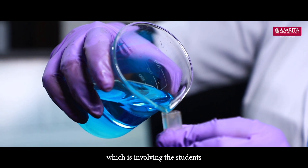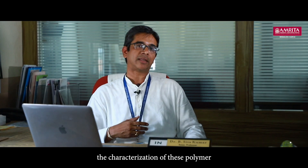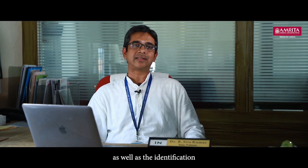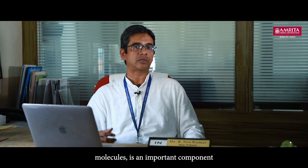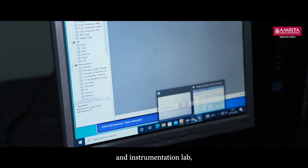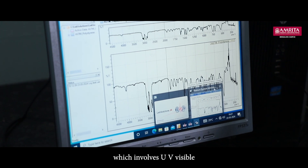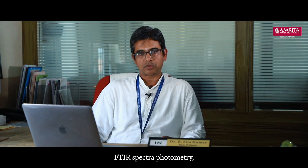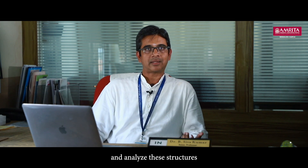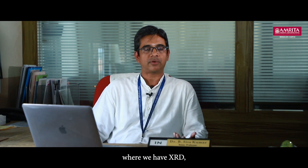This lab has two divisions. The first is the wet lab — the chemistry lab — which involves students learning wet techniques. Apart from this, the characterization of polymer nanocomposites and the identification of drug molecule structures are key components addressed in the dry lab, an instrumentation lab where students learn UV-Visible spectrophotometry and FTIR spectrophotometry.